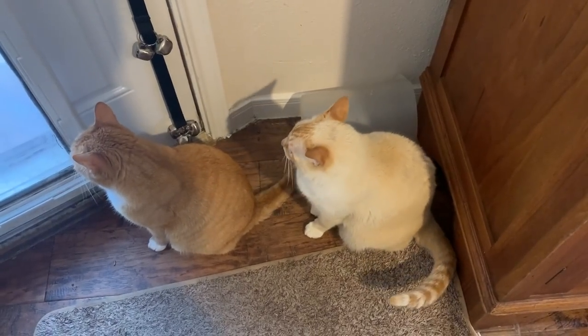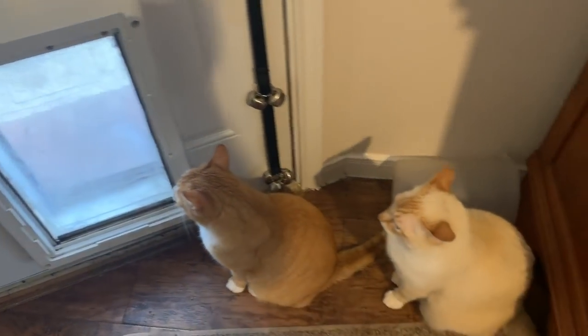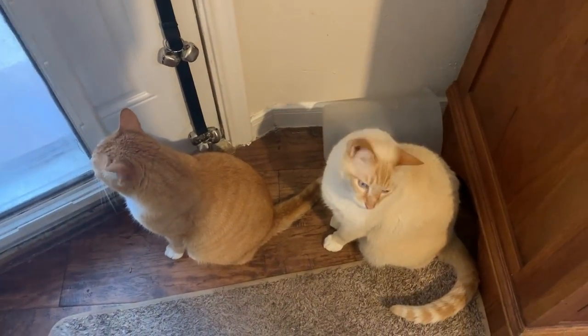I swear we have the laziest cats. There's a perfectly good kitty door right there, but they just sit here and wait for someone to open the door and let them go out.